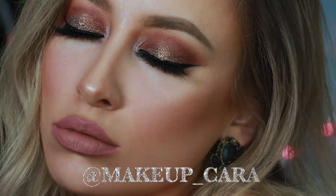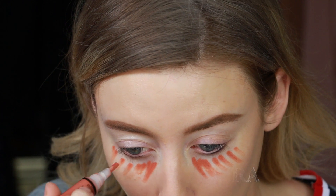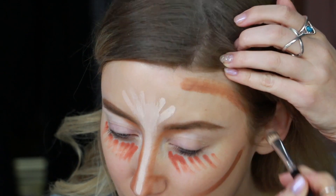Hey guys, welcome back to my channel! Today I have a fun video wrapping up the biggest products and trends of 2016. First, I'm starting off by using my orange color corrector, concealer, and cream contour all at the same time.